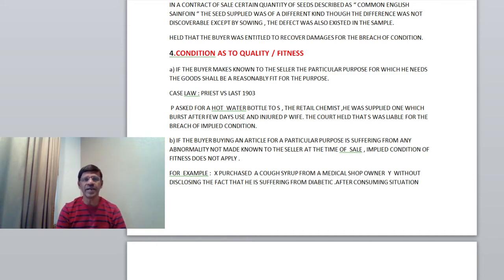Second case: if the buyer buying an article for a particular purpose is suffering from any abnormality not made known to the seller at the time of sale — this is very important — he might be suffering from any diabetic condition, blood pressure, or anything like that, but he didn't make a note of it to the seller. In that case, the implied condition of fitness does not apply.